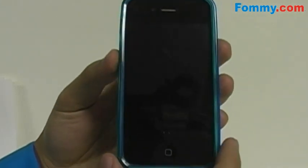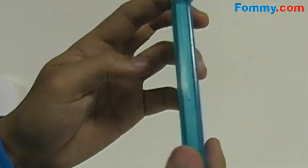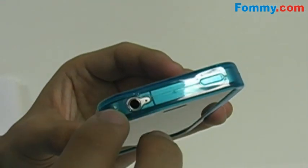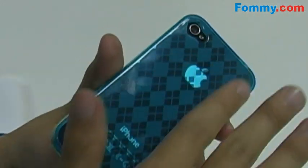First off we have the Amzure Luxe Argyle TPU Soft Gel Skin Case. This stylish case combines the sleek look of a hard case with the shock absorption of a soft. The case allows full functionality with its precise cutouts and conforms perfectly to the iPhone 4's design. The slip resistant coating ensures you have a grip on your phone and prevents slipping and sliding on smooth or angled surfaces.